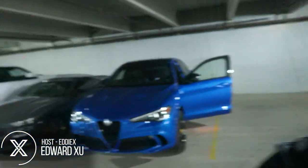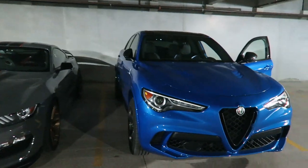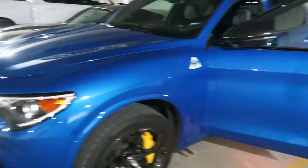Today is exciting for a couple reasons. One, I'm getting a haircut because my hair is a disaster. Two, we have a 500 horsepower Italian crossover for the week, the Alfa Romeo Stelvio Quadrifoglio. Just look at that blue with the yellow calipers — I'm in a garage, it's gonna look even better in the sun. Let's hop in and head to work.